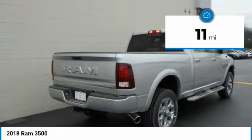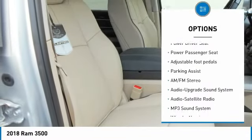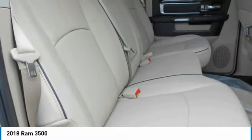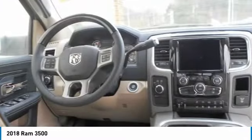Here are some of this vehicle's great options: four-wheel drive, running boards, navigation system, traction control, power passenger seat, anti-lock braking system, Bluetooth wireless data link for hands-free phone, air conditioning, power steering, and HomeLink garage door opener.